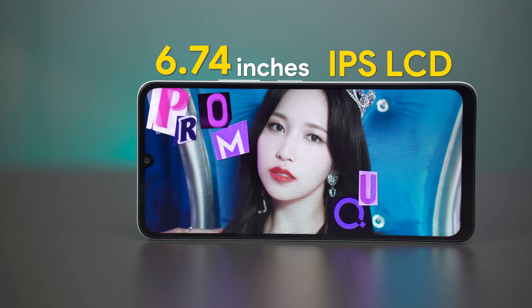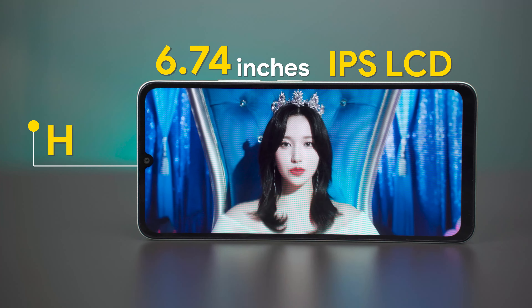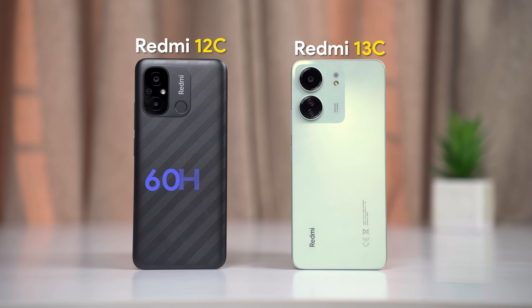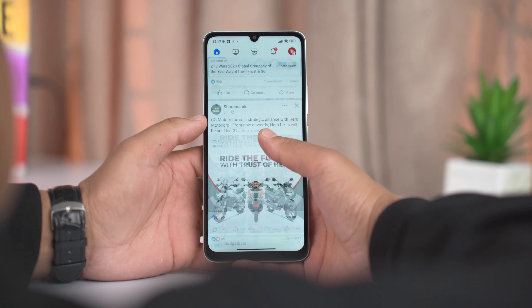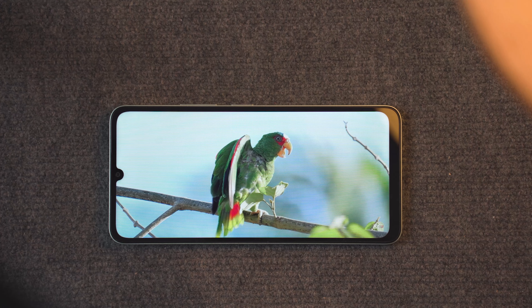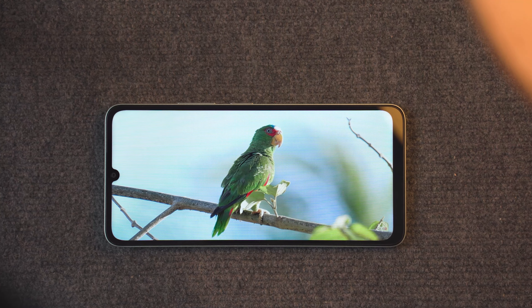The display size is similar to the Redmi 12C. The resolution is HD+, which is a decent spec. For the refresh rate, it has been upgraded from 60Hz to 90Hz, and you can now feel the smoothness in UI interactions. Overall display vibrance, color, and brightness are adequate for multimedia use.